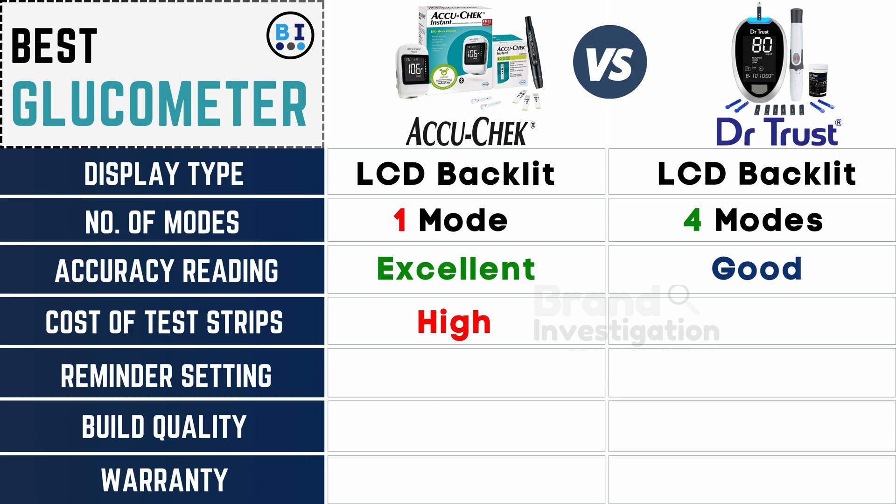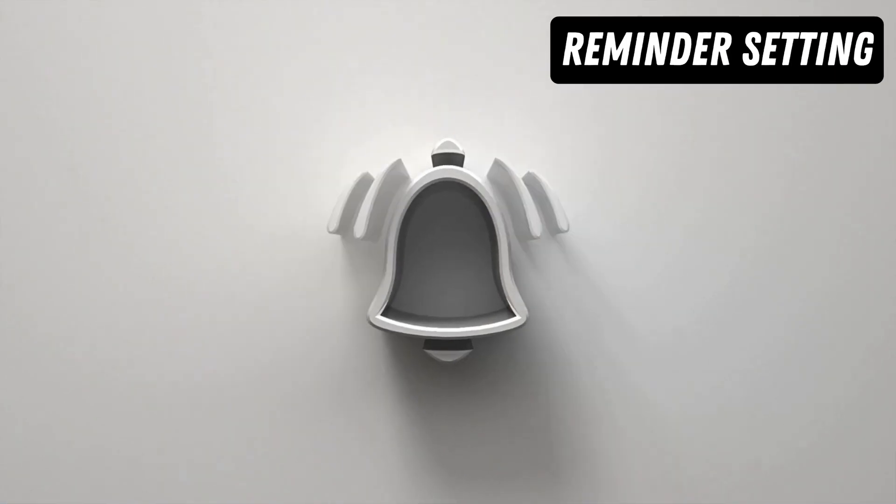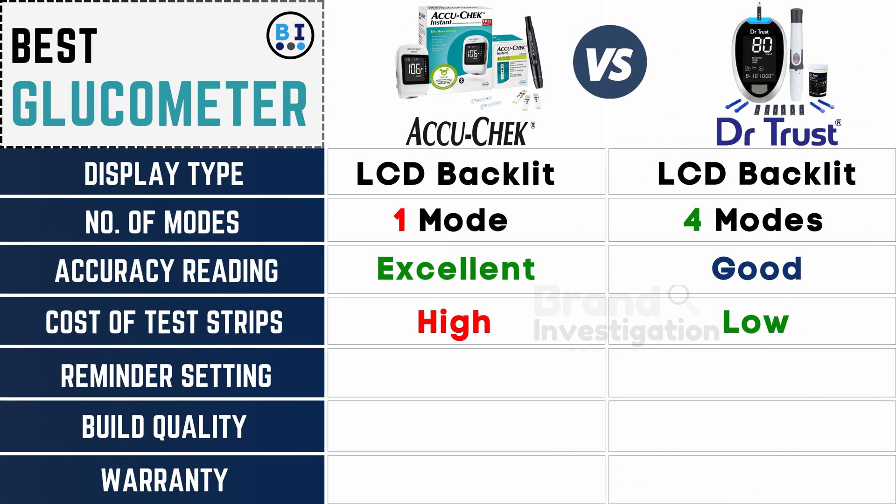The Accu-Chek glucometer test strip cost is high, while the Dr. Trust glucometer test strip cost is low. Both glucometers include reminder settings.